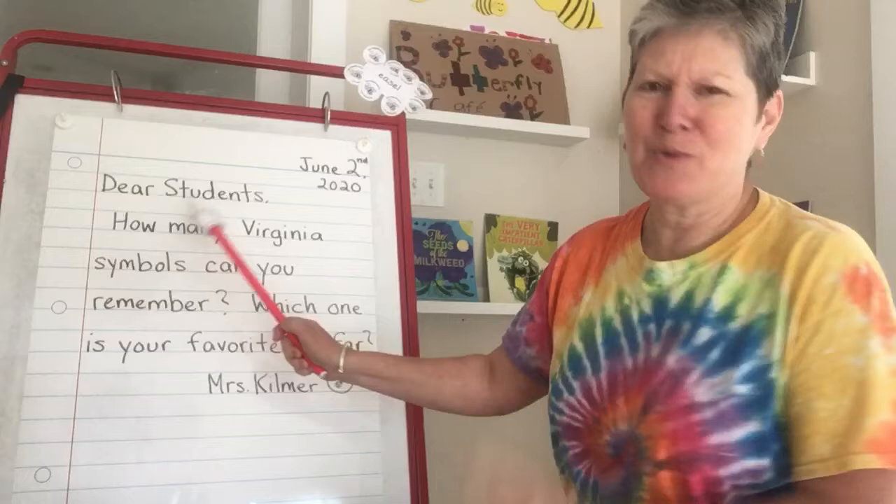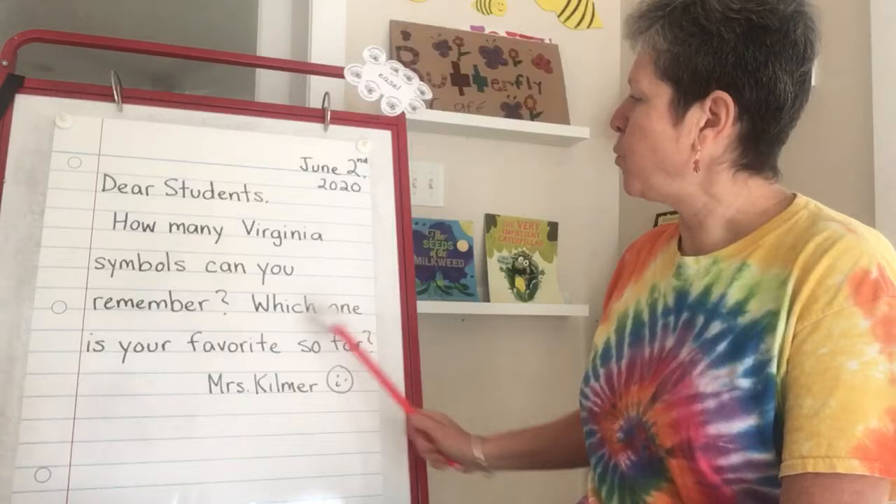How many Virginia symbols can you remember? Which one is your favorite so far? Mrs. Kilmer.